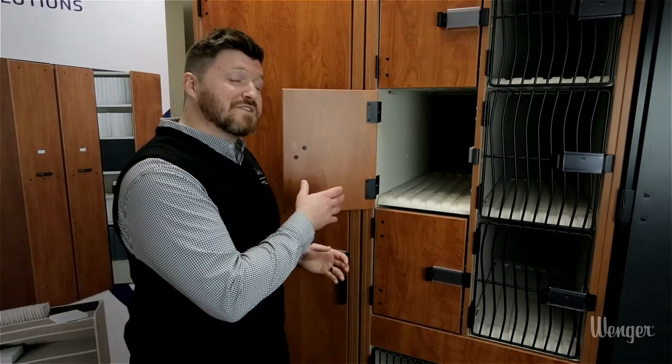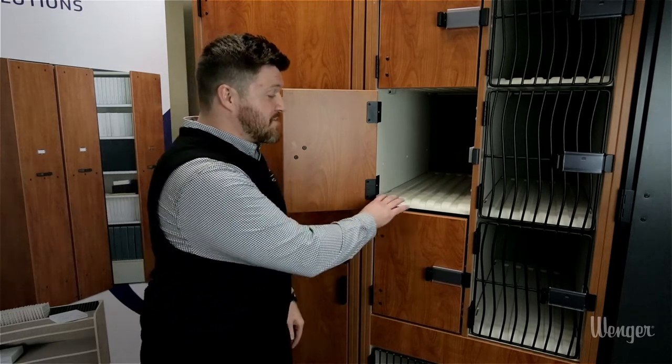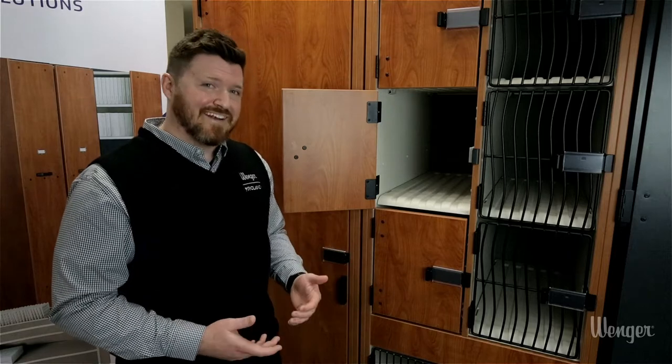Inside here you can see our one-piece blow-molded shelf that has ridges for ventilation and a radiused edge to protect instruments and cases.